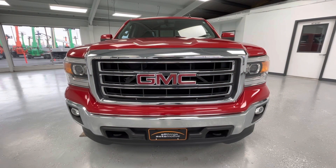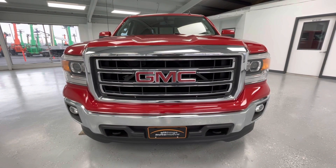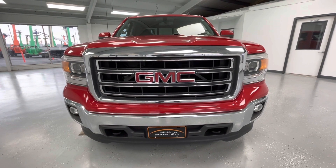Starting here at the front end, you will notice a black grille insert with chrome trim. Along the bottom you will notice the black accents with running fog lights as well as those black towing hooks. And take a look at these gorgeous LED headlights.